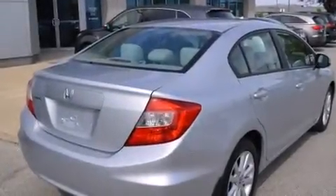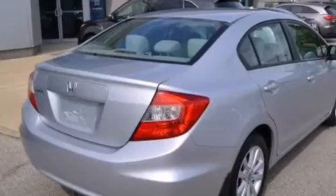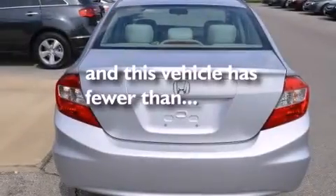Air conditioning, a pass-through rear seat, four-wheel disc brakes with ABS, an electronic throttle — and this vehicle has less than 28,000 miles.